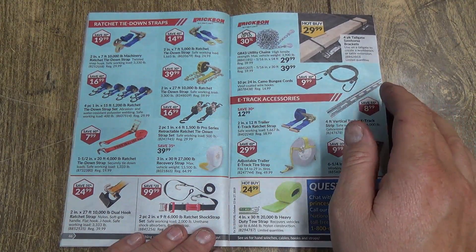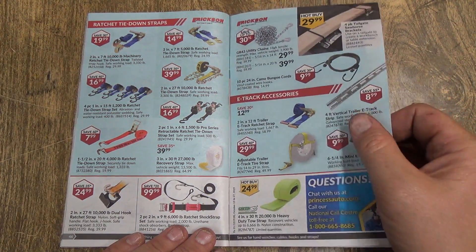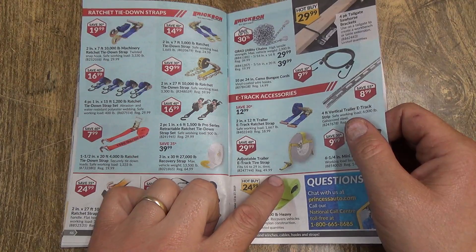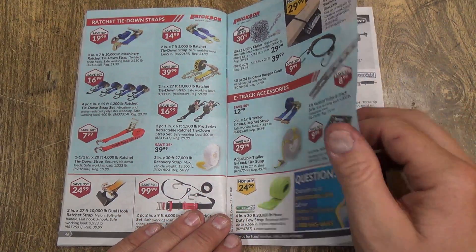Bunch of LEDs — we're good for that. Here are your straps — I think we're pretty good for straps, I've got a whole box of them. I've got the e-track ones but these are the scratch-free towing straps, they're really good — you just go right around a vehicle.